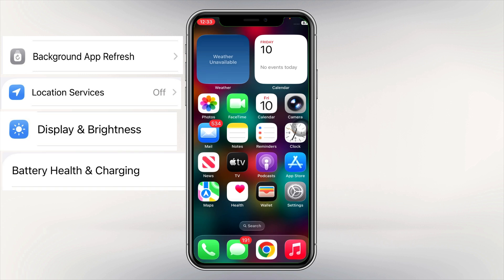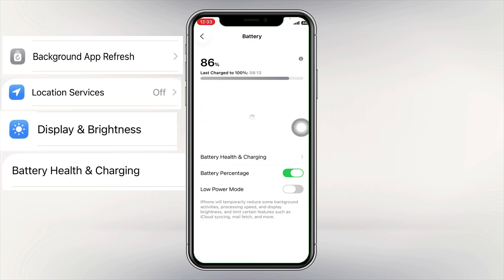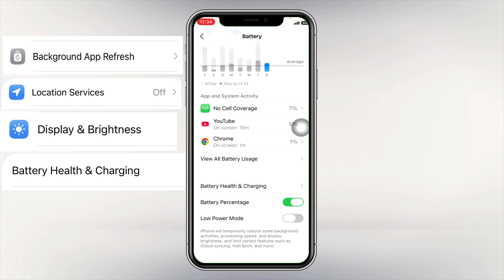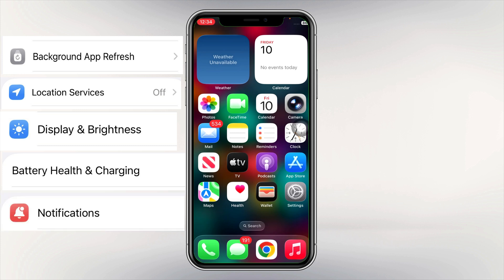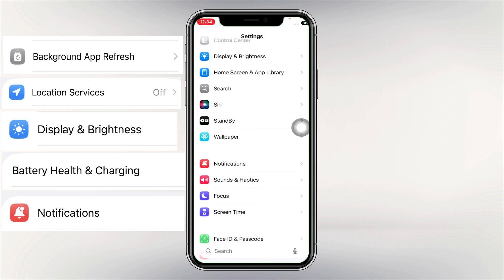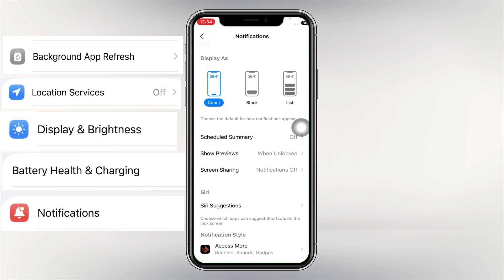Tip number four: check Battery Health. Go to Settings, locate Battery, then go to Battery Health and Charging. Make sure you turn on Optimized Battery Charging. This slows battery aging by learning your charging routine — super useful if you charge overnight.